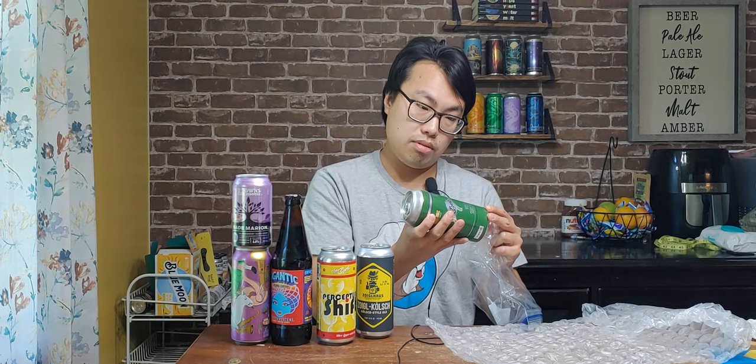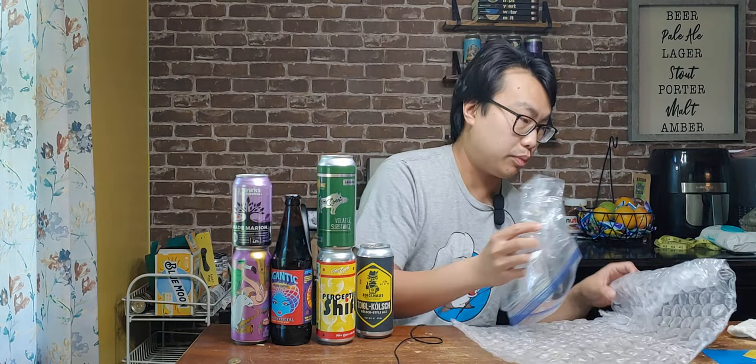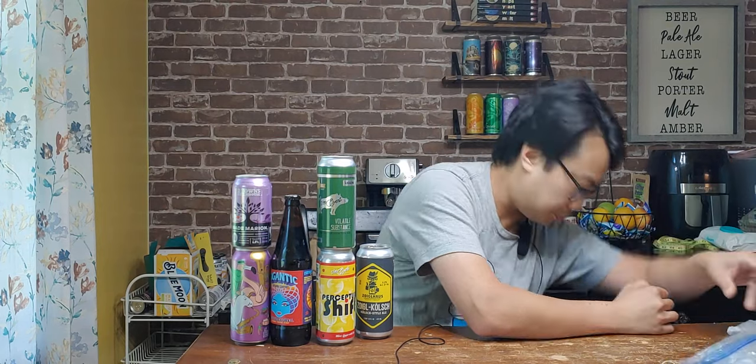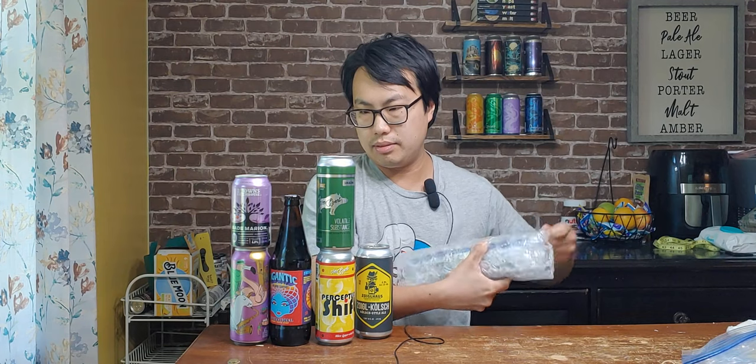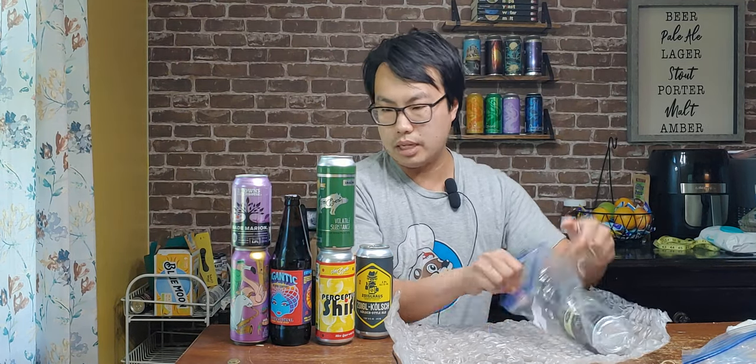GABF gold medal winner? From Von Ebert! Von Ebert got gold at GABF for IPA in 2021 — I did not know that. Volatile Substance. That's always hype when you get to try GABF gold medal winners. I'm pumped for that. Huge deal. Go Von Ebert — lager brewery and also IPA brewery.